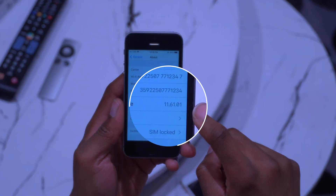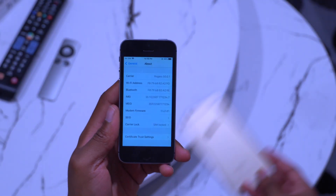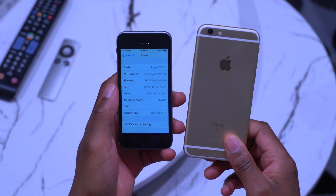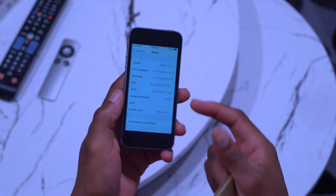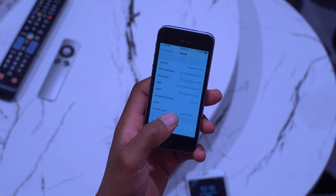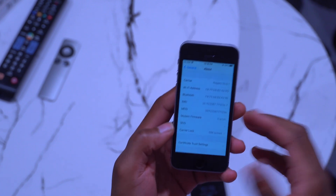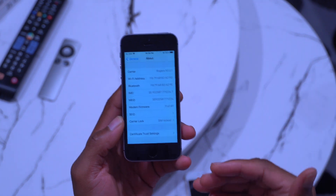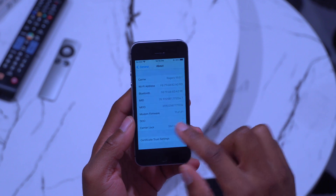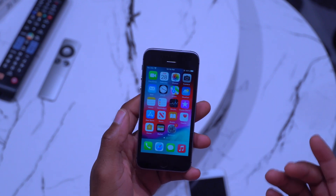Scrolling down, you can see the modem firmware version, which is 11.61.01. When I updated my iPhone 6s, I didn't get a modem firmware update, so it's most likely that with the iPhone SE first gen coming from an older iOS version — iOS 12 — I did get one. But if you were already on iOS 15.7.3, the modem firmware version is most likely the same.